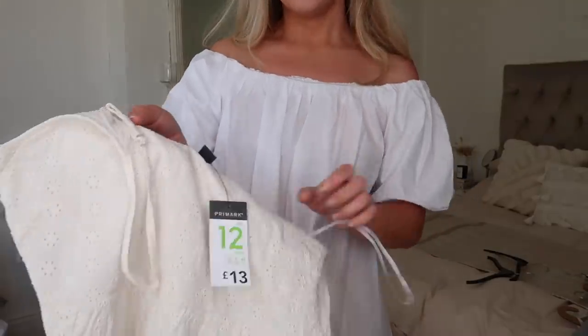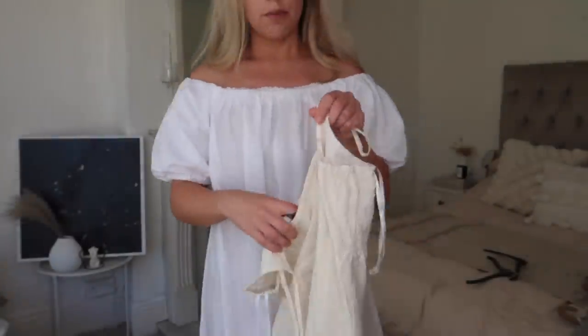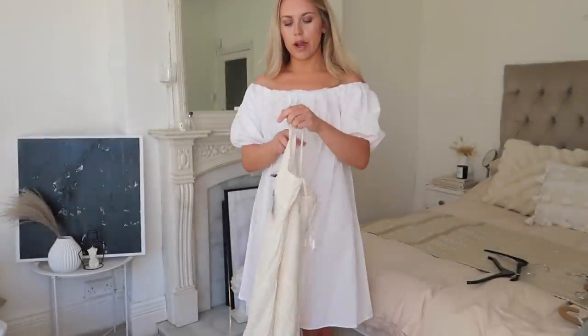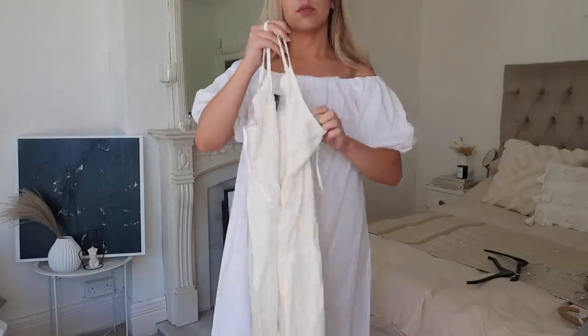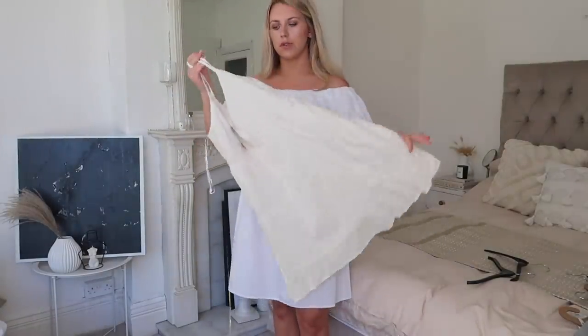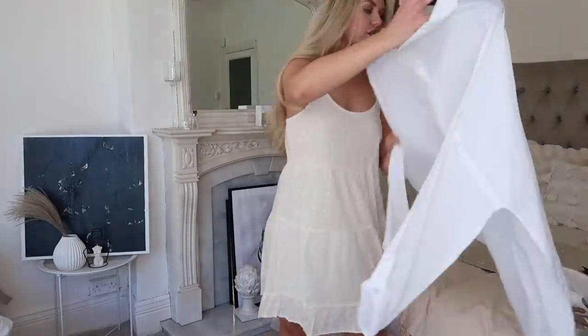The last dress to try on is in a size 12 — it was in the sale, down from 13 pounds to five pounds! It's a beautiful cream strappy dress with adjustable straps and that same three-tiered smock style, though it doesn't feel quite as floaty. It's exactly as I expected — just a very simple five-pound dress that's going to be a great throw-on for pottering around the garden on a hot summer's day.